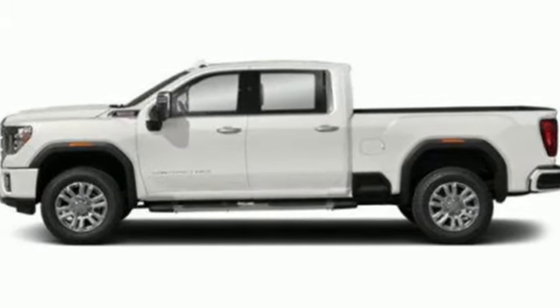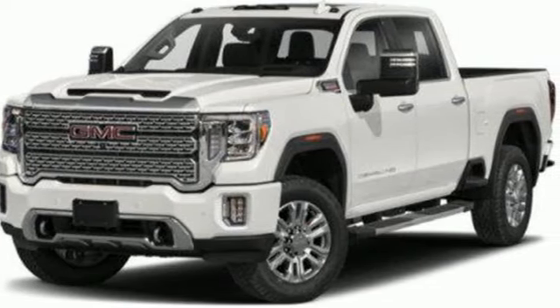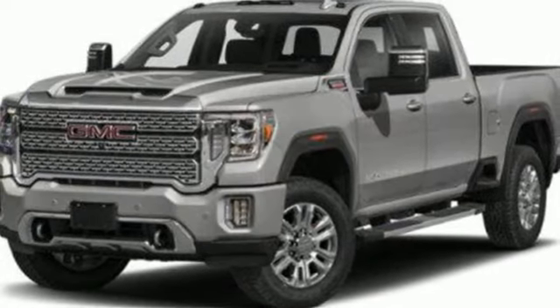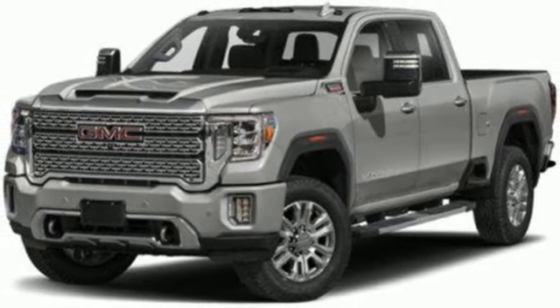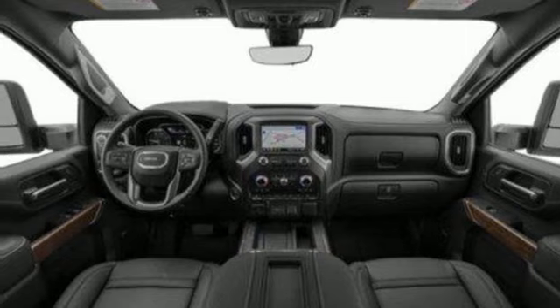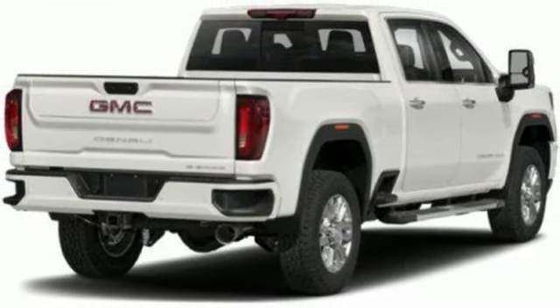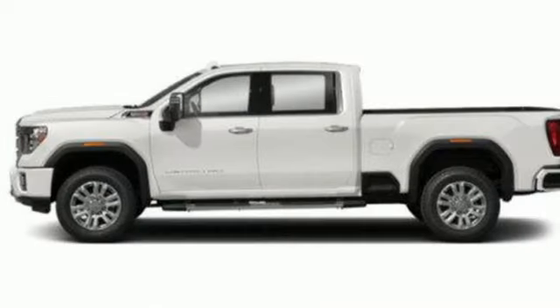V8 engine, four-wheel drive, trailer brake controller, integrated navigation system with voice activation, doors and push-button start proximity key, heated and ventilated leather bucket seats, trailer hitch receiver, electronic shift on the fly, auto-dimming rear-view mirror, and automatic transmission.